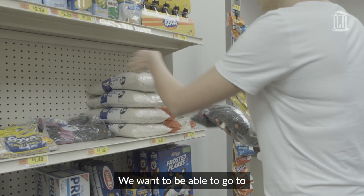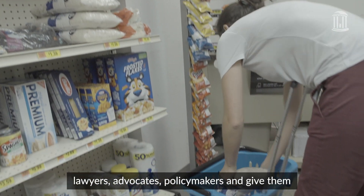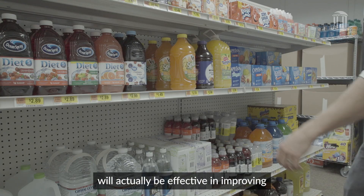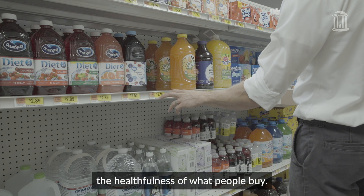We want to be able to go to lawyers, advocates, and policymakers and give them evidence about what types of policy designs will actually be effective in improving the healthfulness of what people buy.